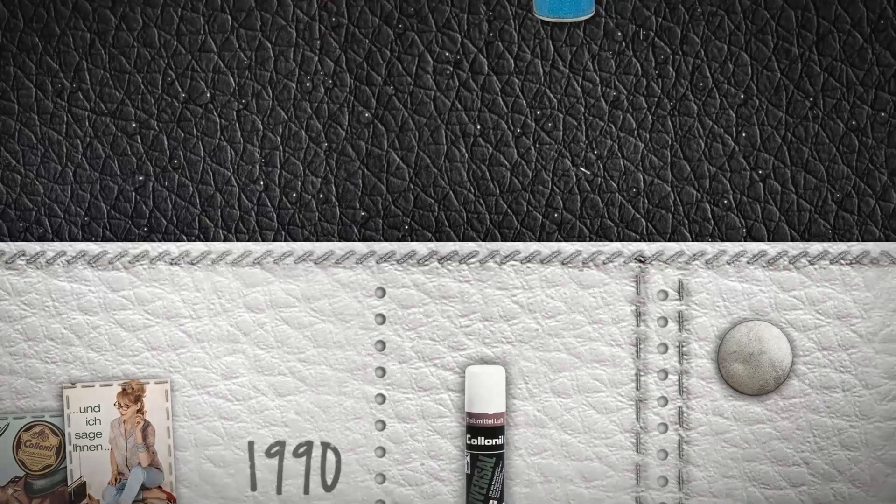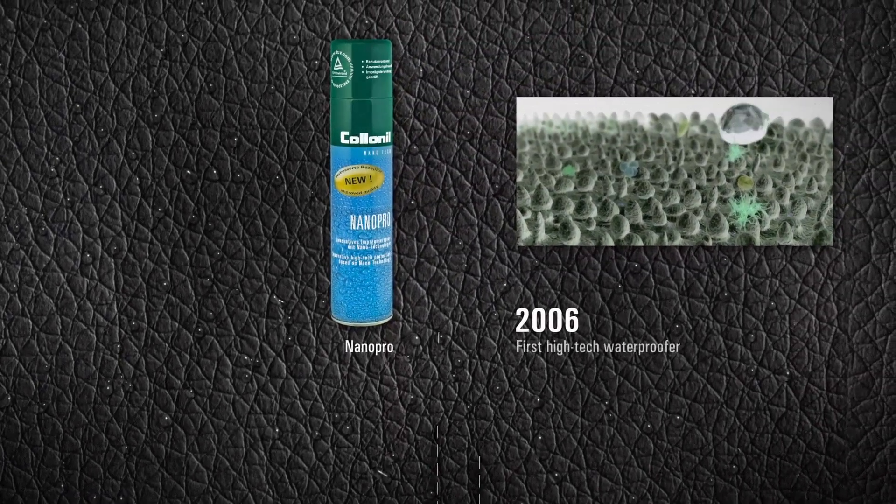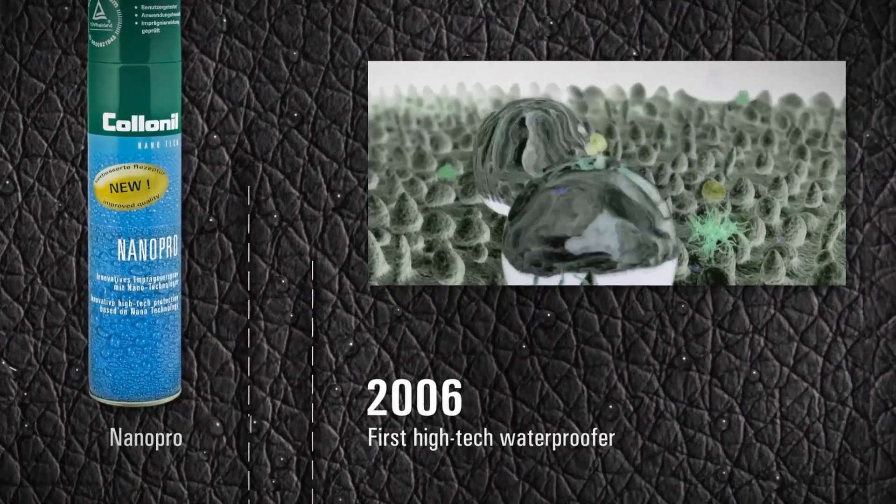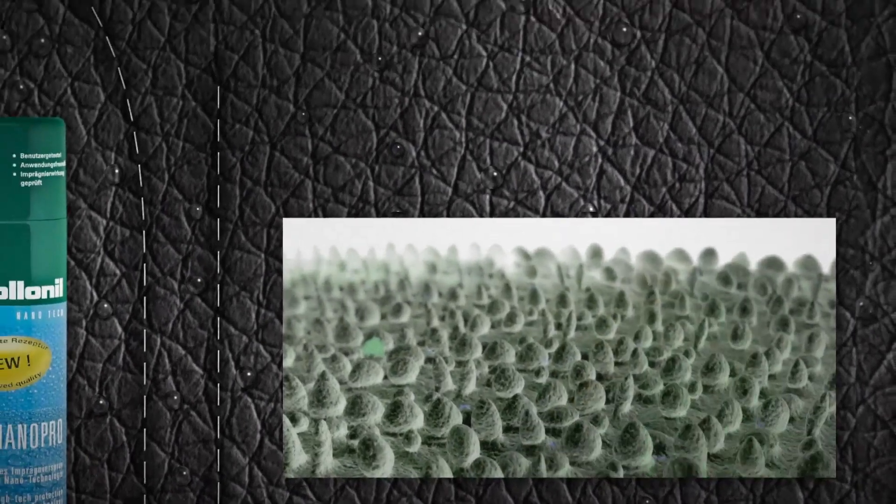In the new millennium, we are once again one step ahead. This time with nanotechnology. Tiny particles form structures on the surface that work better than any conventional waterproofer.